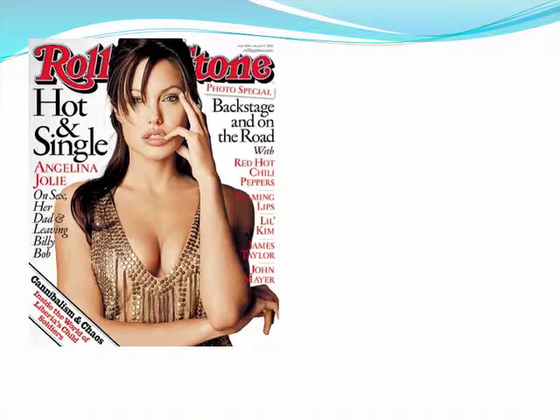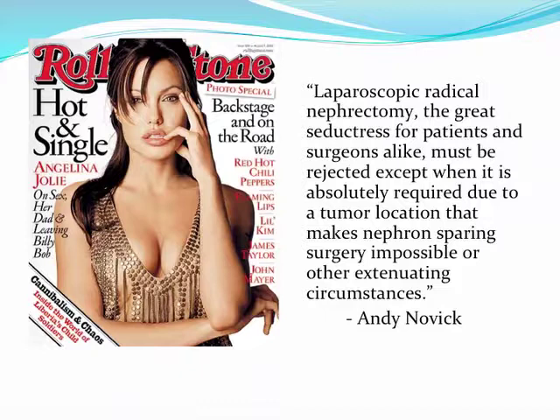Like a great seductress, a laparoscopic radical nephrectomy is extremely tempting in this scenario. For the surgeon, it takes a couple of hours to do with minimal complications. For the patient, the kidney cancer is gone and they recover fairly quickly. However, Andy Novick reminds us that we should resist this temptation and consider radical nephrectomy only when nephron-sparing surgery is impossible.